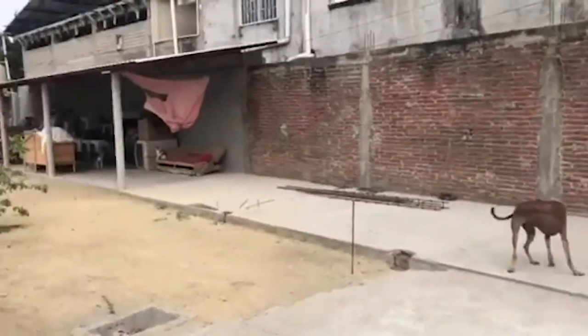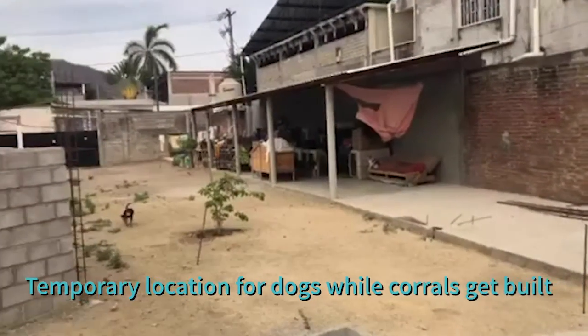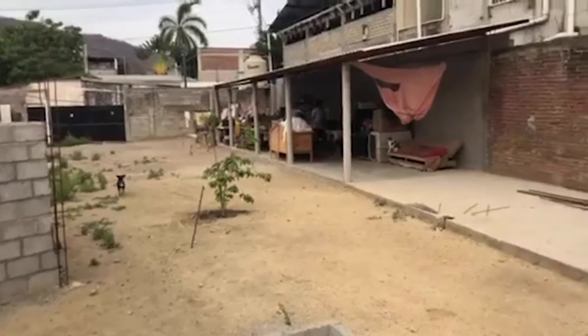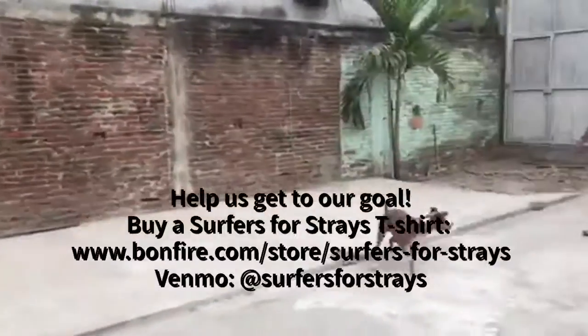There's Larry, and there's where they're currently staying in crates, over there. There's the entrance. So let's do this — let's make this happen. Mucho aloha.